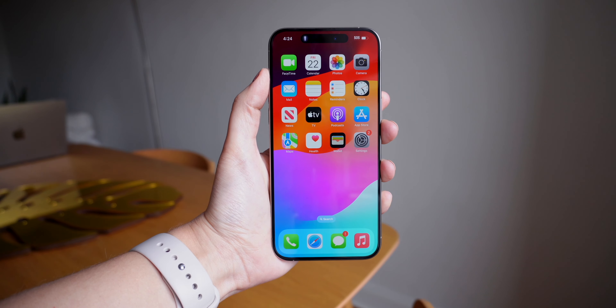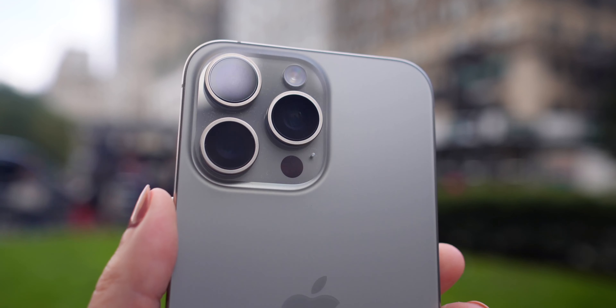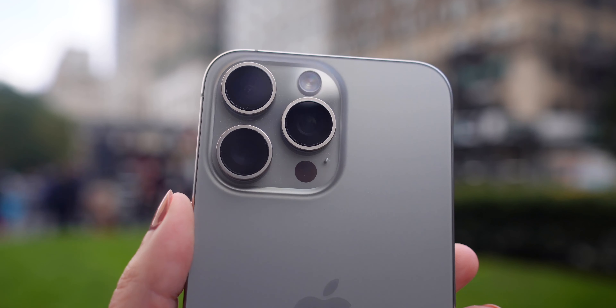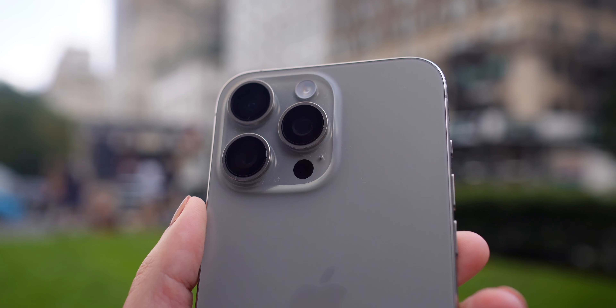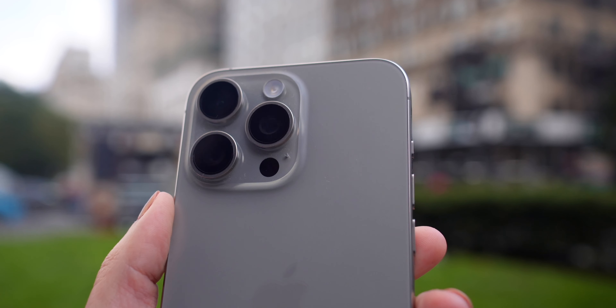Number three: I knew the iPhone 15 Pro Max was lighter, but I didn't know it was also narrower, and I am shocked that I'm now able to type using only one hand. That was nearly impossible to do with the 14 Pro Max, but with this one I find myself doing it all the time, and it is incredible.